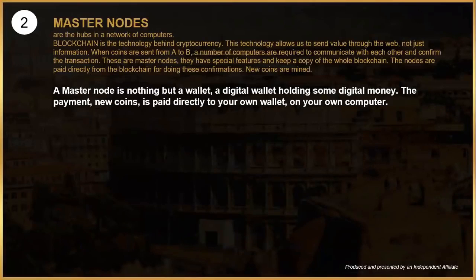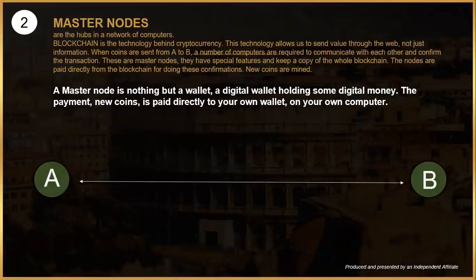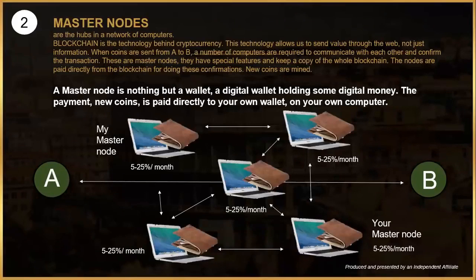Blockchain is the technology behind cryptocurrency. It allows us to send value — not just information — via the web. In a blockchain there are a number of computers or nodes in a network that help confirm transactions. If you want to send a coin from A to B, there must be something in the middle that confirms the transaction, like banks do today. A master node is really very easy to understand — it is like a digital wallet on your computer which receives a reward when participating in the verification process.